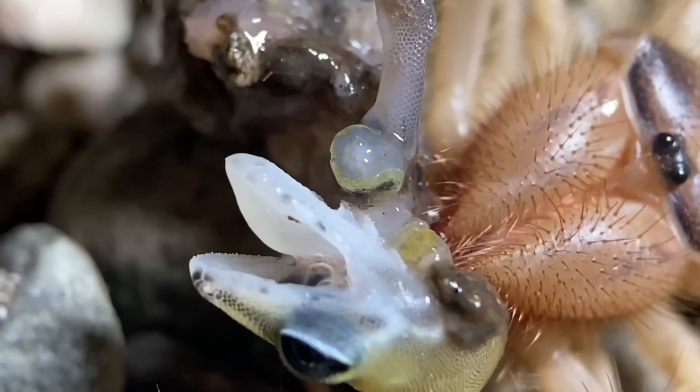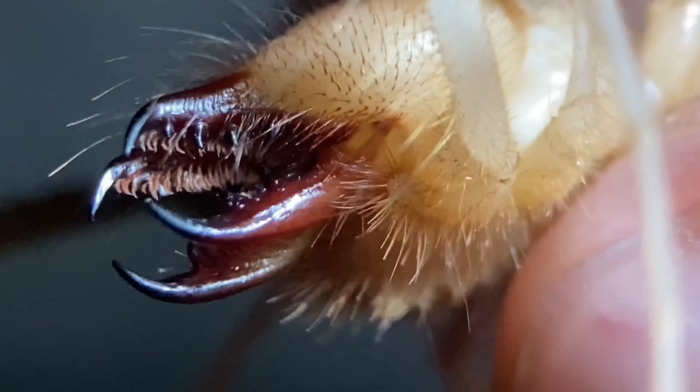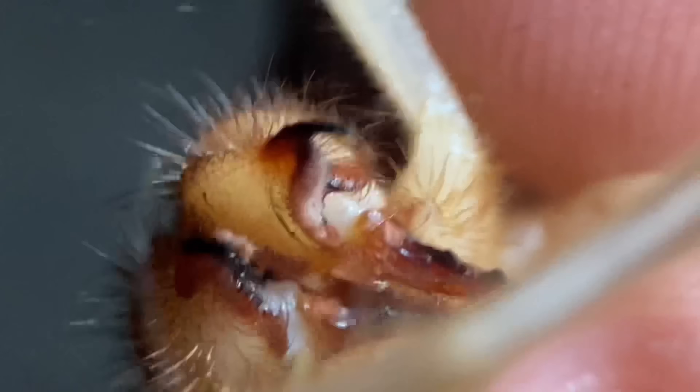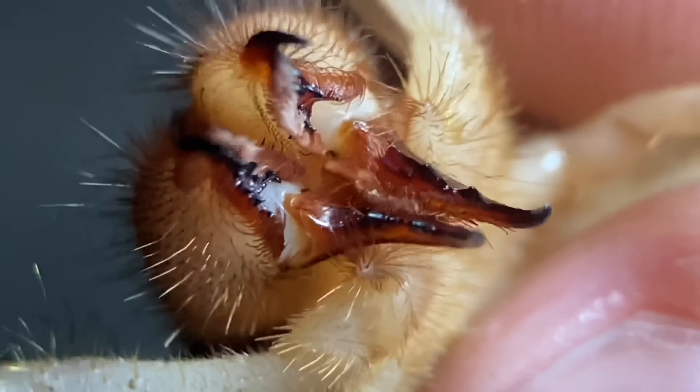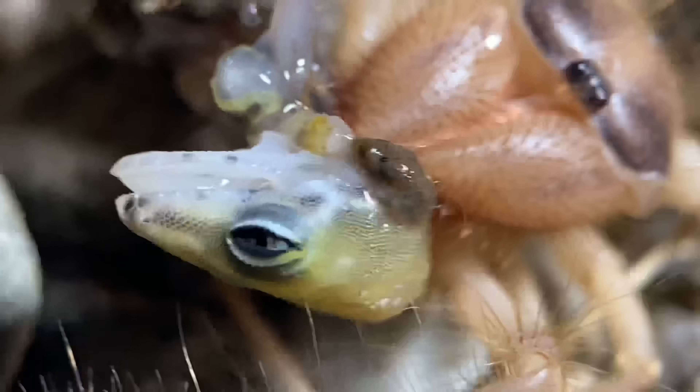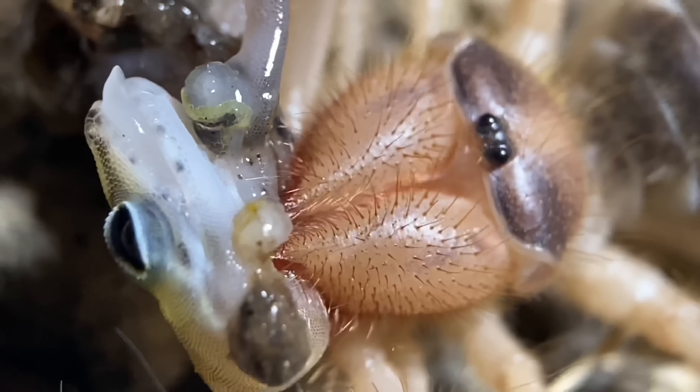Camel spiders are quite well known for the manner in which they consume their prey. They have two sets of chelicerae, making four individuals in total, and both pairs move in separate directions to create a scissoring motion. With their sharp denticles, or teeth, that's how they're able to tear apart their prey. Camel spiders aren't venomous, so their process of consuming prey is purely mechanical.